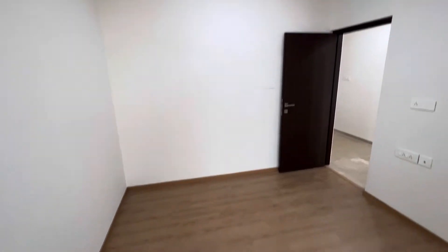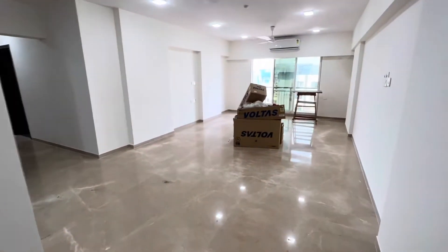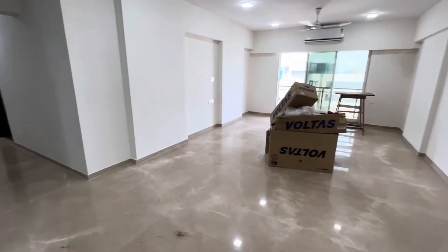This is a proper 5 BHK flat in which the smallest room is also 120 square feet. That's your living room — just look at the size, it is fantabulous.